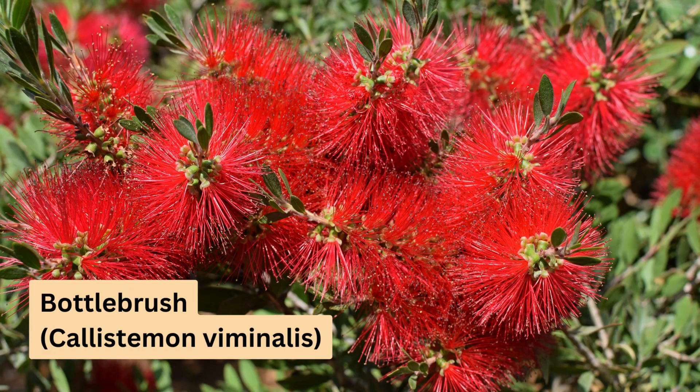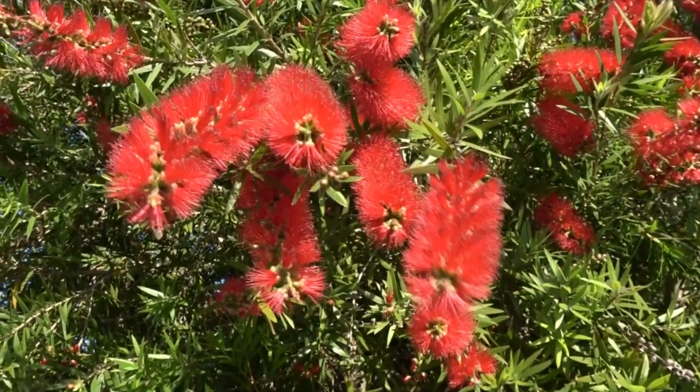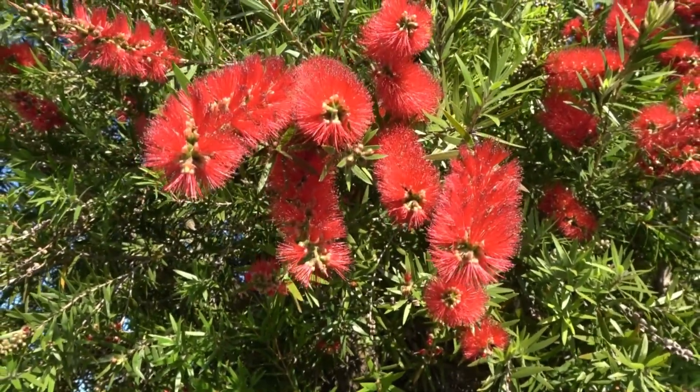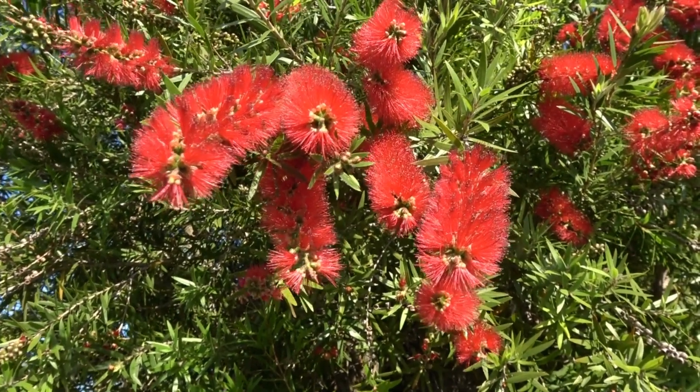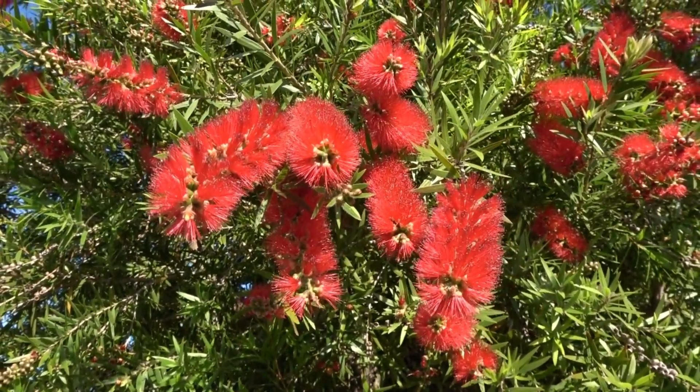So there you have it, some fantastic Australian native hedge plants. Before I go, I want to ask you something. Have you used any of these plants in your garden? What was your experience like? Leave a comment down below and share your story. Thanks for watching and I'll see you in the next video.